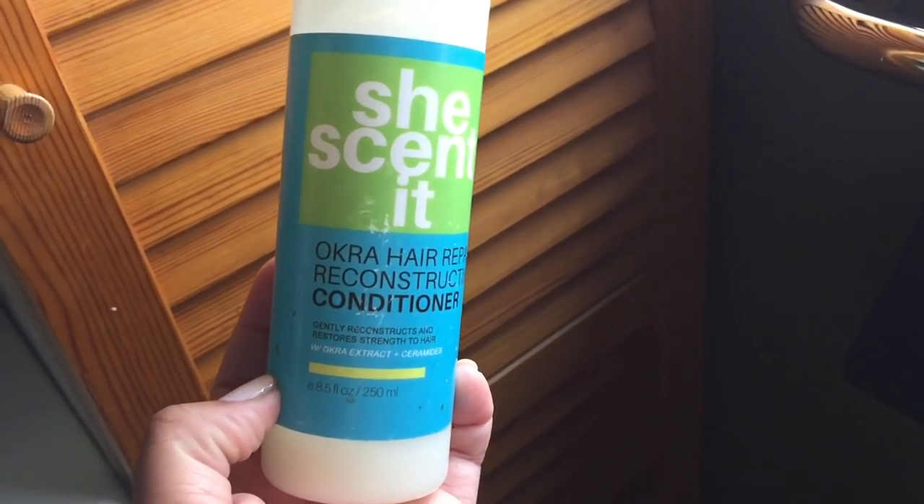The one I used today was the She's Scented Okra Hair Repair Restorative Conditioner — those buzzwords again. It gently reconstructs and restores strength to hair, and it has ceramides and okra extract. This one really conditions my hair as well, but I'll follow up with a moisturizing conditioner since this one is more strengthening than conditioning. I take a good amount of the product — it says to leave it on for 10 to 30 minutes, and I do follow the directions because leaving it on too long can really dry out your hair.